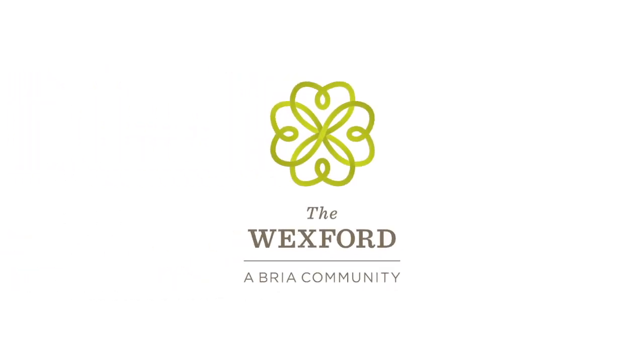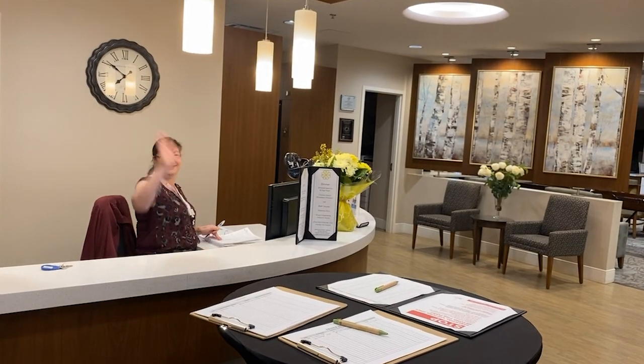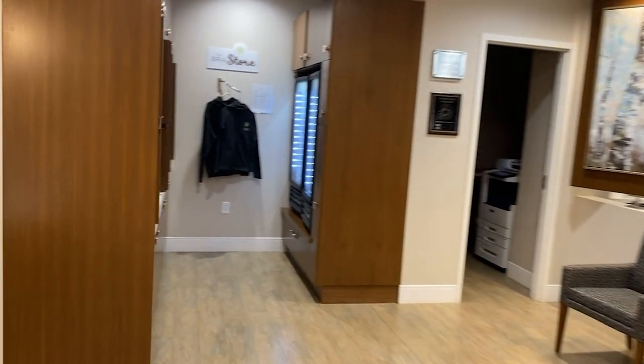Welcome to the Wexford. We're delighted to take you on a virtual tour. When you come through the front doors, you're greeted by our friendly receptionist. Our reception is open 24-7 for the safety and comfort of our residents.